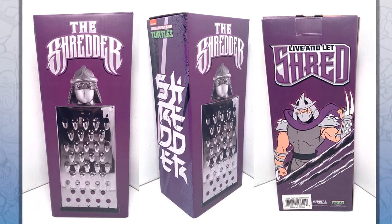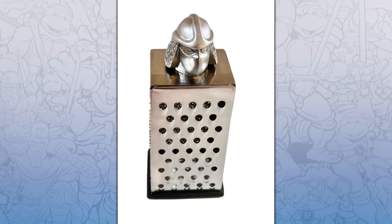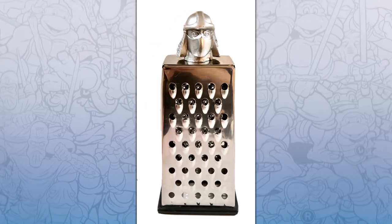They may have even thought of naming the Turtles' enemy the Grater instead of the Shredder. It's crazy to think that a cheese grater was the inspiration for Shredder. This may just be a rumor, but I'd like to think that's how the Shredder was created.